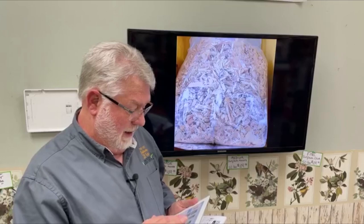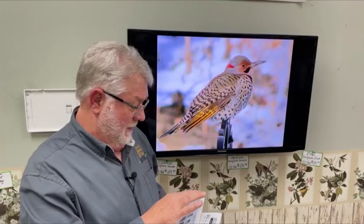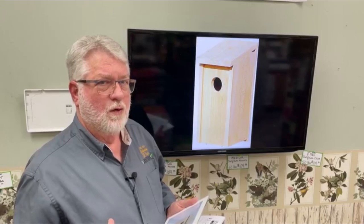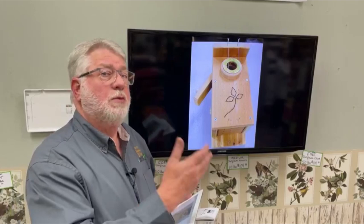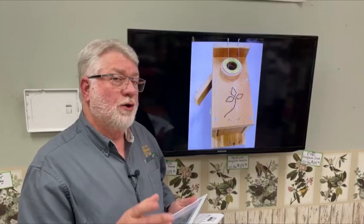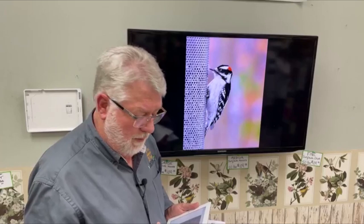Another bigger house would be for the flicker — the yellow-shafted flicker. I've seen cases where yellow-shafted flickers drill a hole in a snag and are ready to move in, but starlings come along and run them out right away. Their houses are a little bit larger — a good two-and-a-half-inch hole rather than the two-inch hole of the red-bellied woodpecker house. The most common woodpecker we have is the downy woodpecker, and they will nest in a bluebird box, but they prefer boxes a little bit longer than a traditional bluebird box.